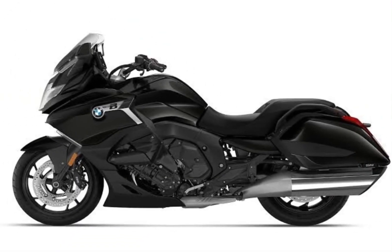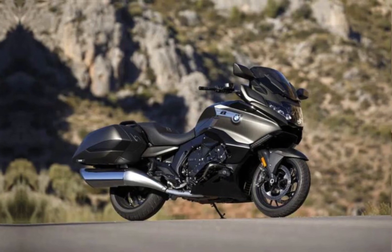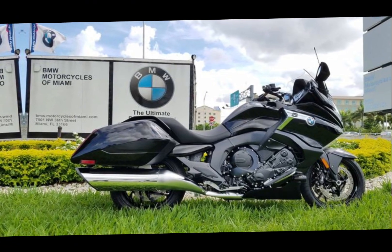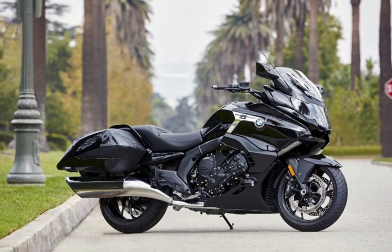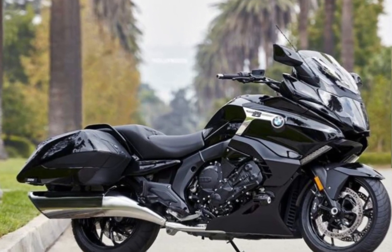Hello everyone, welcome back to my YouTube channel. The 2024 BMW K1600B is a luxury cruiser motorcycle powered by a 1,649cc 6-cylinder inline engine. The engine produces 160 hp and 132.7 lb-ft of torque, and it is mated to a 6-speed transmission.